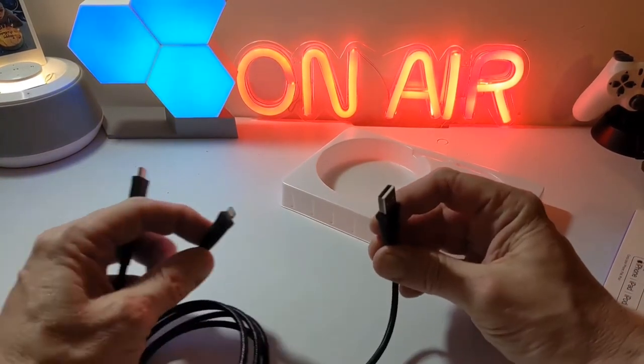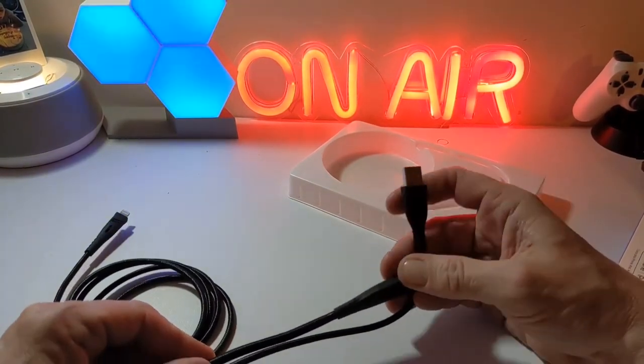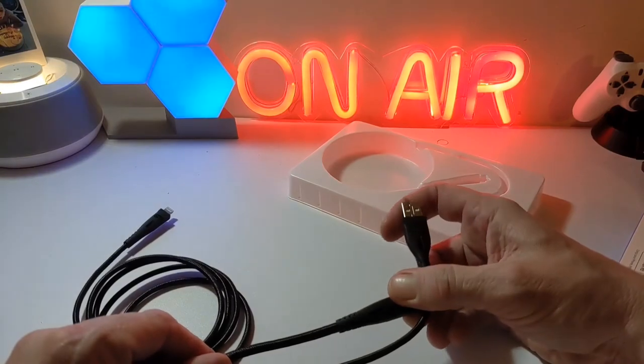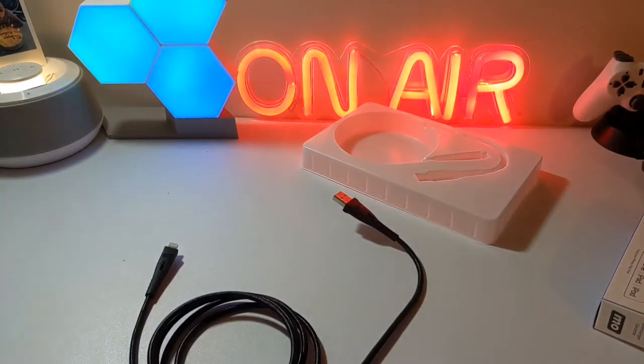This USB-C cable is actually a bit thinner, as you can see. So there is a difference in thickness between the two cables, but the length overall is the same.